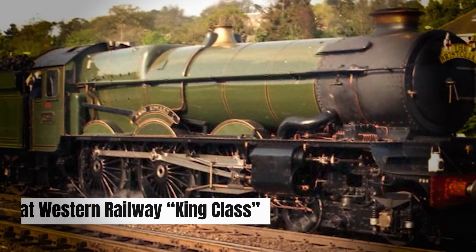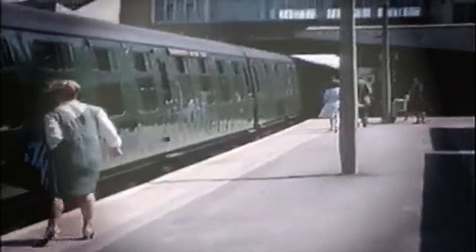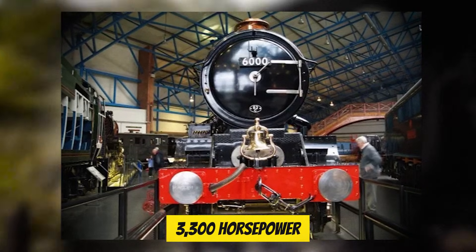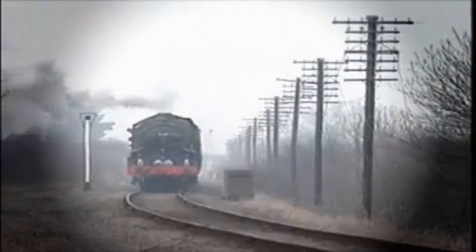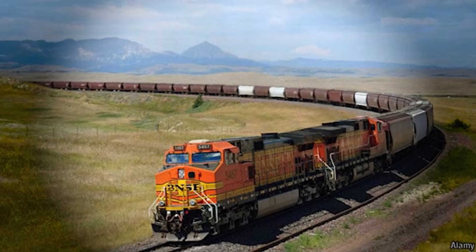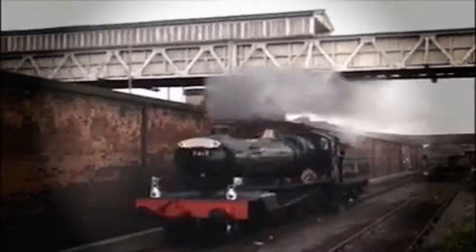Number 5: The Great Western Railway King Class. Back on the railways, the King Class was one of the stars of the UK. These locomotives weren't just quick — they had real strength, with around 3,300 horsepower to pull heavy trains over steep routes. Engineers who drove them often said the Kings felt smooth and easy to control, almost like the train was working with you instead of against you. But things were different in the U.S. — American railroads wanted something bigger, heavier, and far more powerful, and they were about to build locomotives that made the Kings look small.